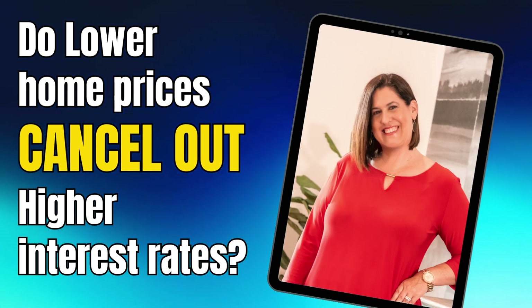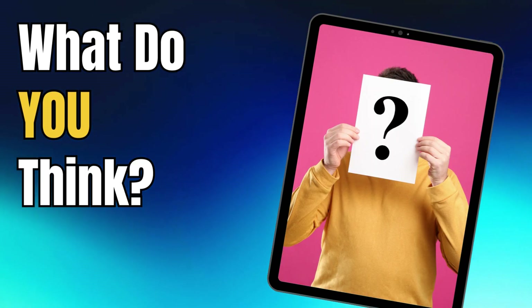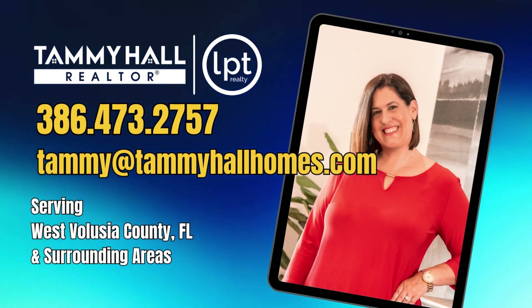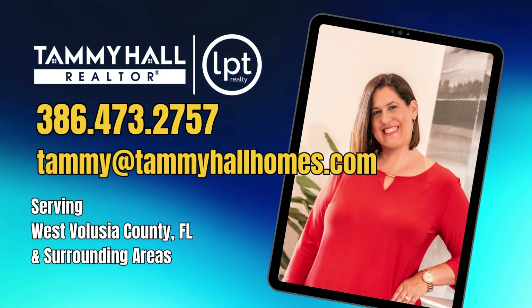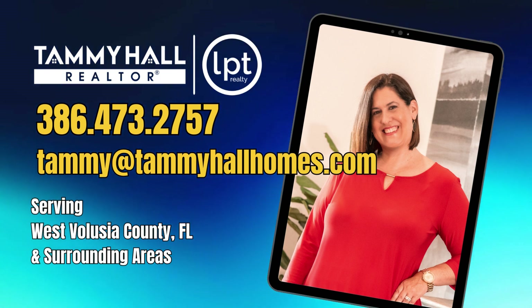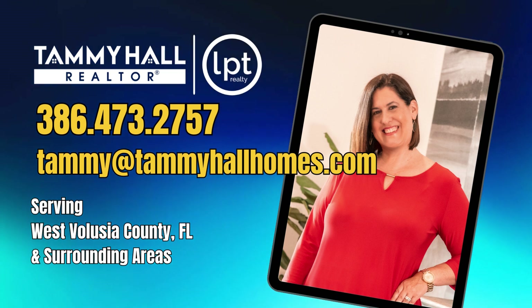So the question is: do lower prices cancel out the higher interest rates? What do you think? Give me a call or text me at the number on the screen, or shoot me an email — I'd love to hear what you think. Give me a call so we can discuss your real estate needs in today's market. And remember, what you don't know in real estate can hurt you, but I'm here to help. Thanks so much for watching. Bye for now.